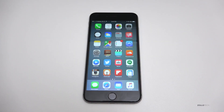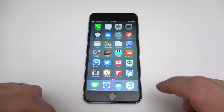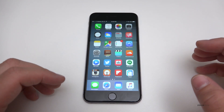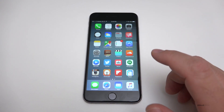Hi everyone, Aaron here for Zollotech and this is iOS 9.2 beta 2. iOS 9.2 beta 1 has been out about a week or so and I've been using it ever since. It's been pretty reliable, I haven't had too many issues, battery's been good, but usually with betas battery is worse than normal when it's finally released.